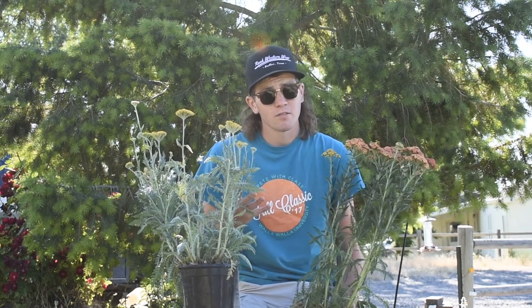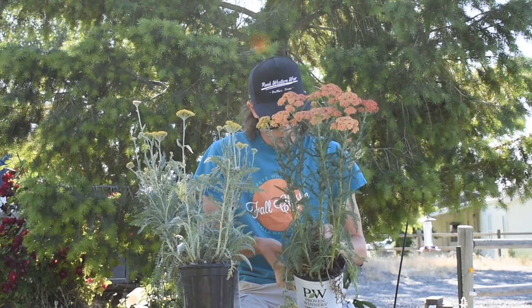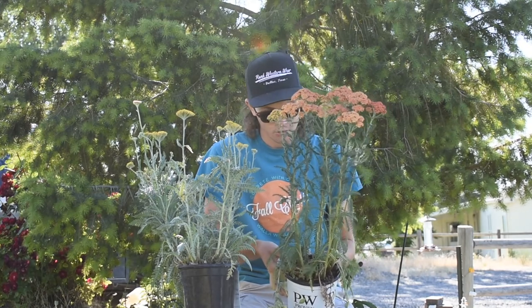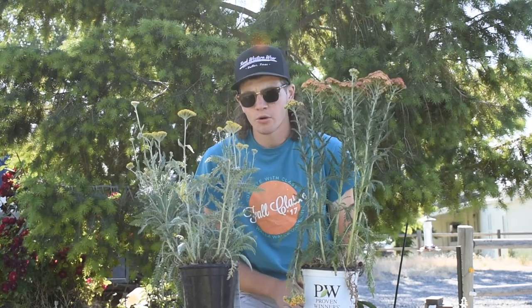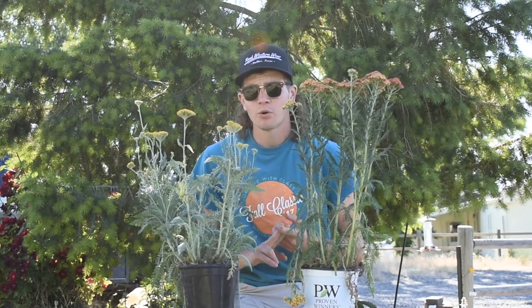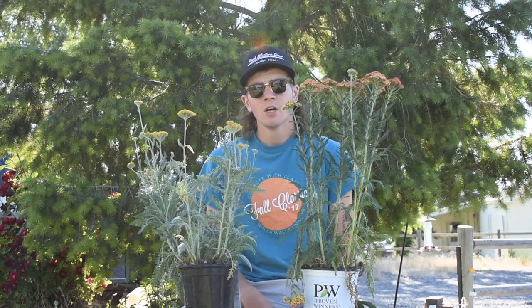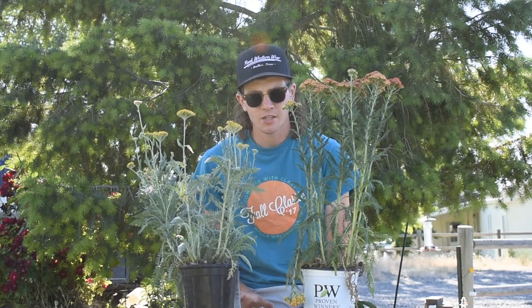So you can even plant these next to each other and have some contrast in the foliage and the flowers. This one is hardy in zones 3 through 8 — another super hardy plant. Pretty standard with yarrow, you're going to want to give them full sun. They like lots of sun, do really well with heat, and do phenomenal here in our high desert climate.